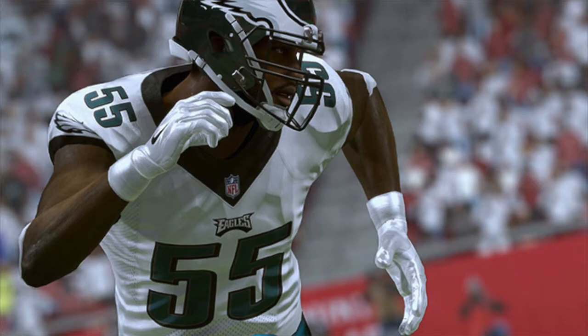Number 3, Brandon Graham from the Philadelphia Eagles, a 92 overall. He also has 80 speed, 87 acceleration, 97 power move, 87 finesse move, and 91 pursuit. Graham is a new addition to the upper echelon of defensive linemen in Madden 17. In fact, his overall has risen from 86 last year to 92 in just one season. He is a pass rusher first, so look to utilize him on 3rd and long situations to get after opposing quarterbacks. Number 3, Brandon Graham, 92 overall.